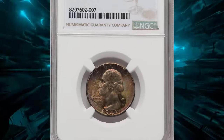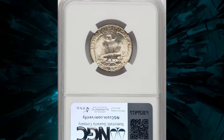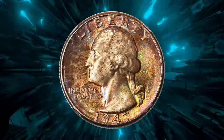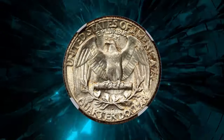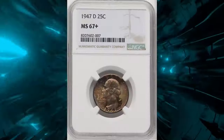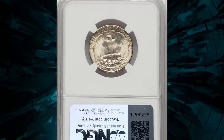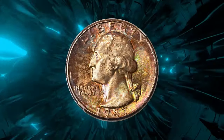The 1947-D Washington quarter in mint state 67 plus, graded by NGC, is a highly sought-after coin noted for its exceptional preservation and attractive toning. This coin, struck at the Denver Mint, features a composition of 90 percent silver and 10 percent copper. The MS67 Plus grade indicates superior luster and eye appeal with very few surface imperfections. Recently, this particular coin sold for $432 at RTG auctions.